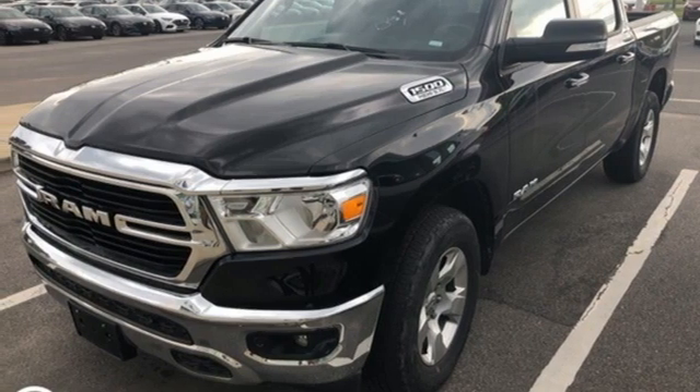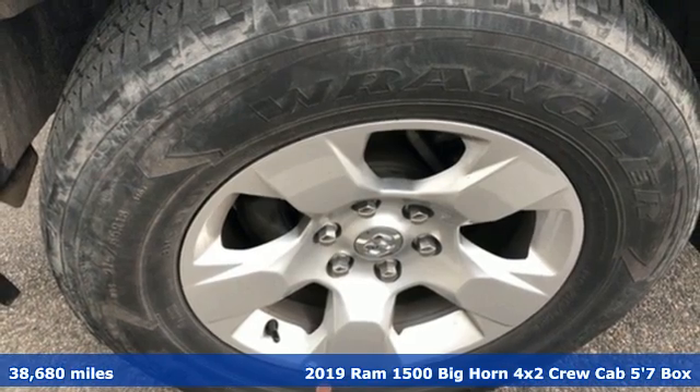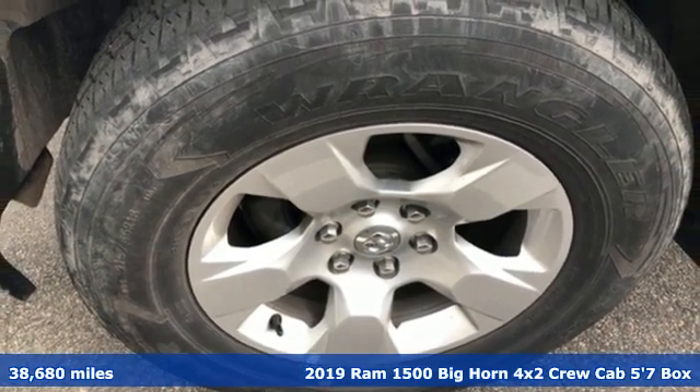Here's a 2019 Ram 1500. Civilized on the streets and a monster on the job site. This just might be the perfect truck.